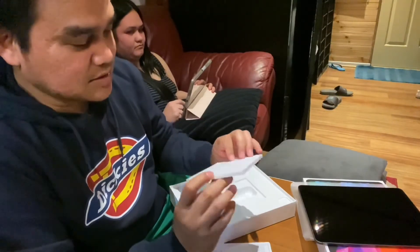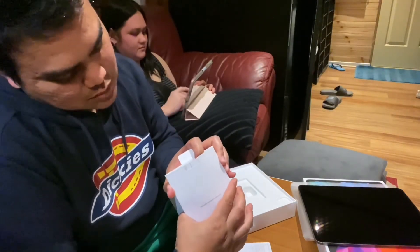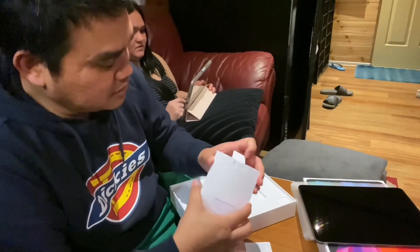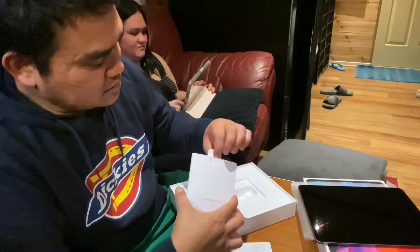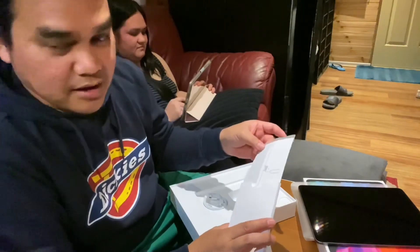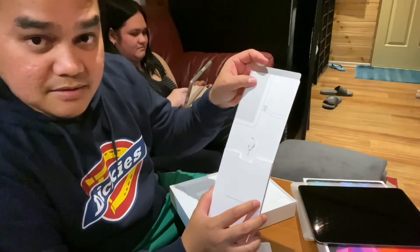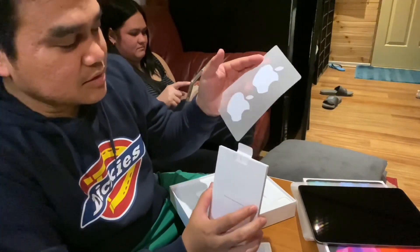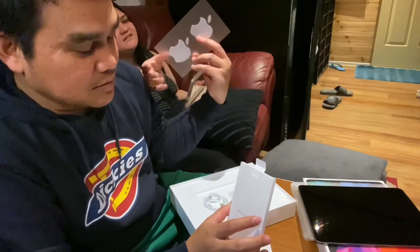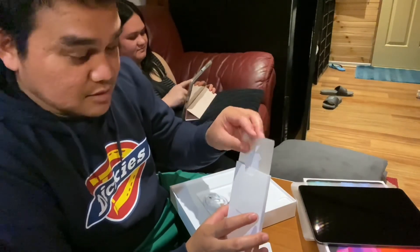It comes with stickers as usual. And since I have the cellular version, I have the pin to open the SIM tray. Stickers — can I have a look at the sticker? Yeah, it's that thing. So that's it.